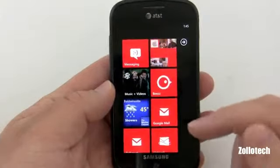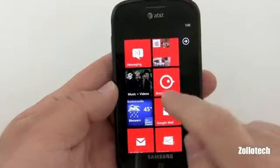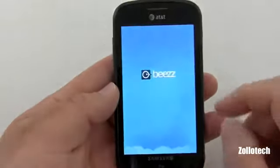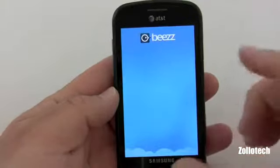The top app I've been using lately, other than the People Hub which is kind of a connection to Facebook, is Bees for Twitter. There are other Twitter applications, and there are also faster Twitter applications, but I kind of like the animations with this one.